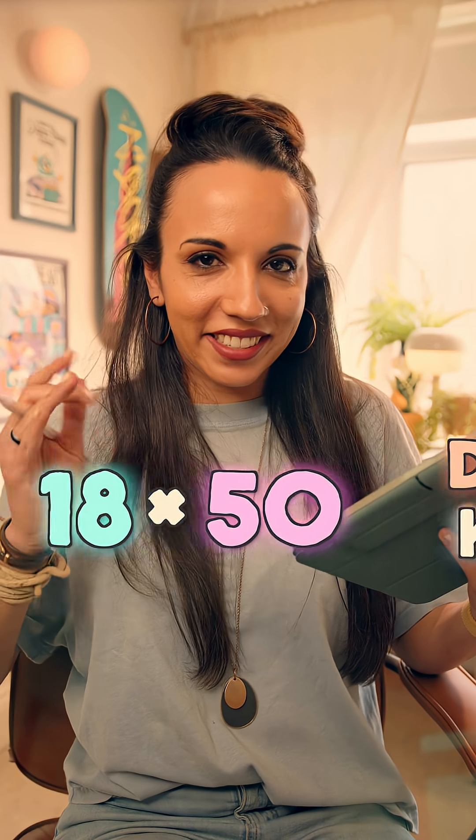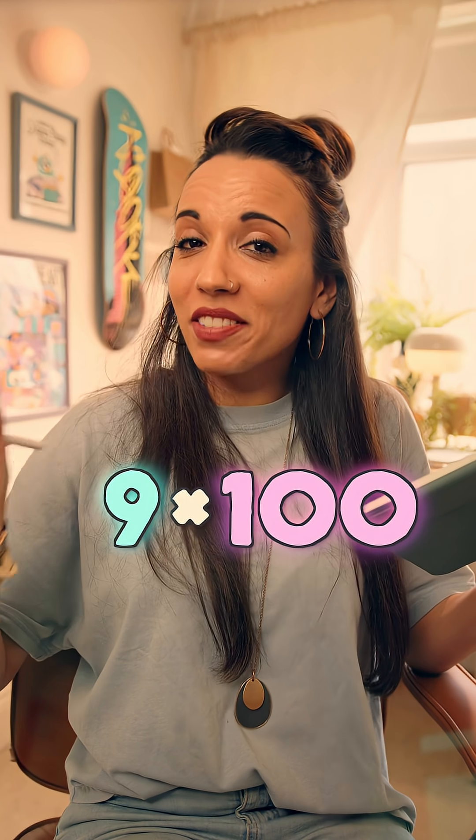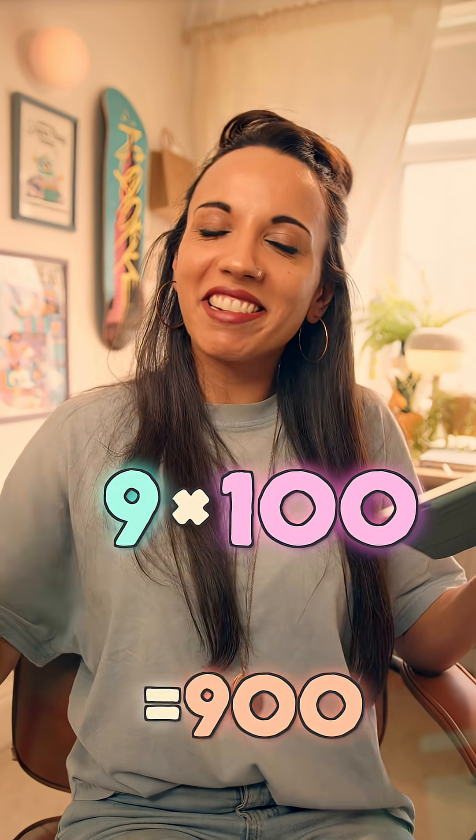Did you know that if you have 18 times 50, you could just halve the 18 and double the 50? Now you'll have an easier multiplication: 9 times 100, which gives the same answer, 900.